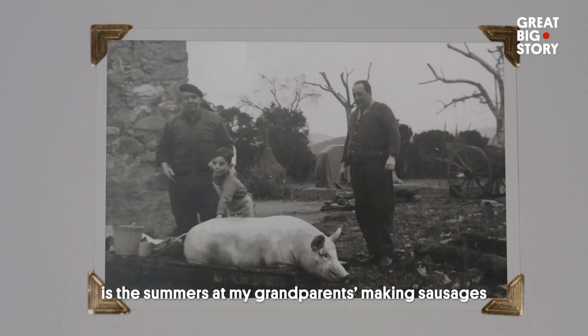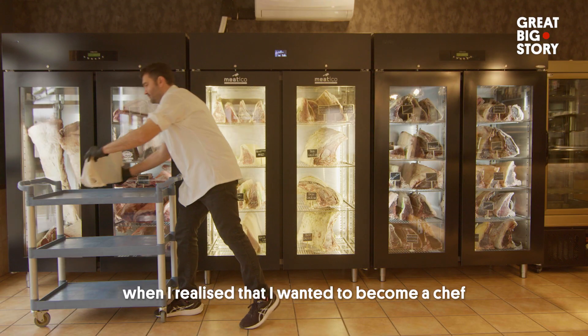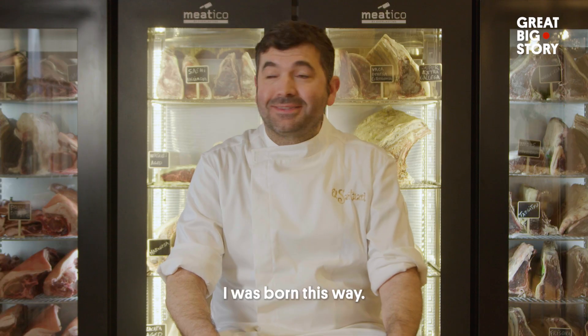Mi primer recuerdo infantil ligado a la comida, sin duda, son los veranos en casa de mis abuelos, haciendo embutidos. Es muy complicado saber cuándo quise darme cuenta de que quería ser chef, porque desde pequeño estoy detrás de una barra de un local así. Es que ya nací ha sido.